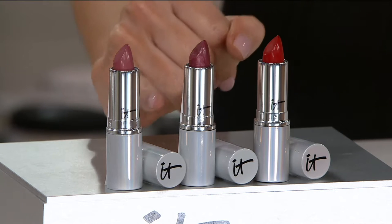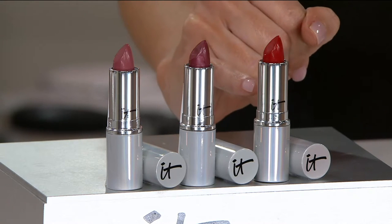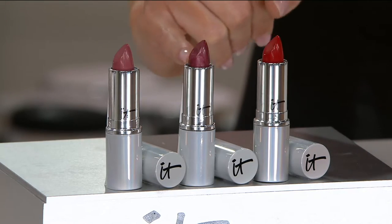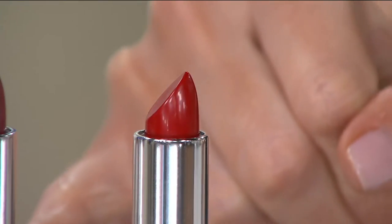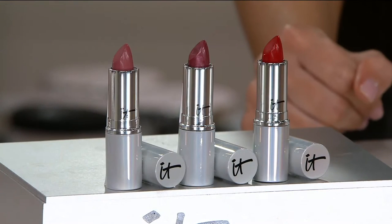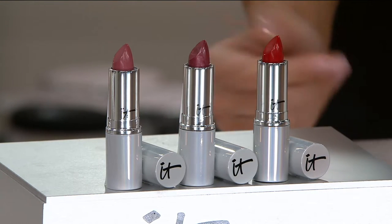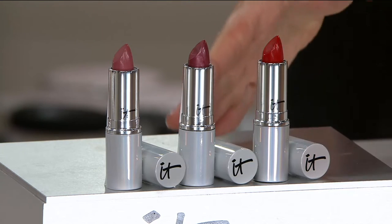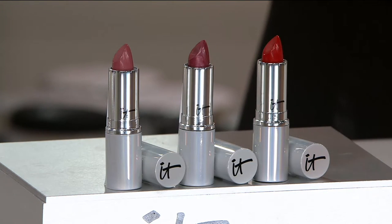These beautiful colors — Naturally Pretty, Believe — I am freaking out about it, I love it so much. Normally at retail, just one of these lipsticks would be $24, so to get three would be $72. We're giving you three for actually a lot less than the price of two, and on Easy Pay you're getting all three home for $7.22.